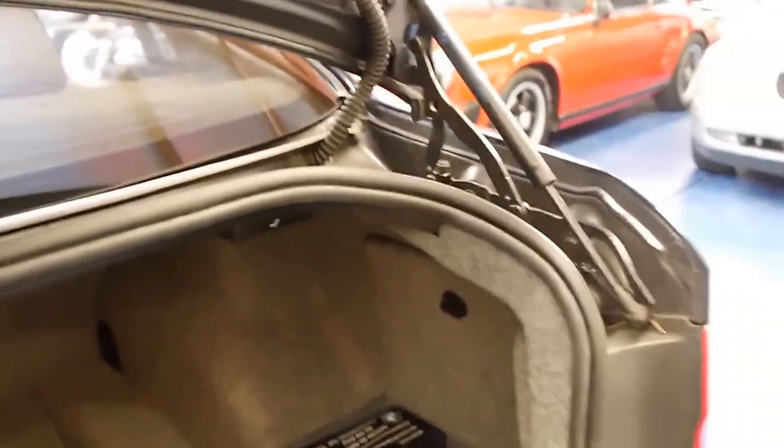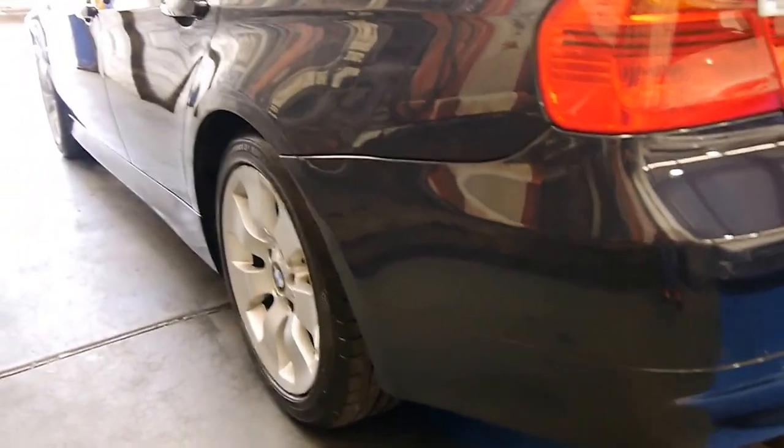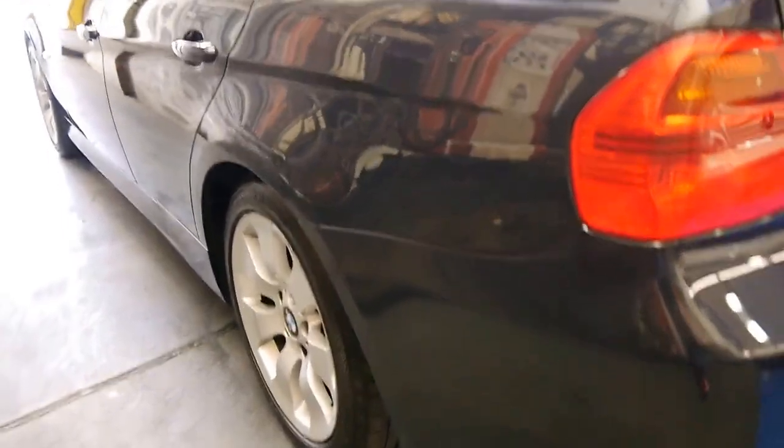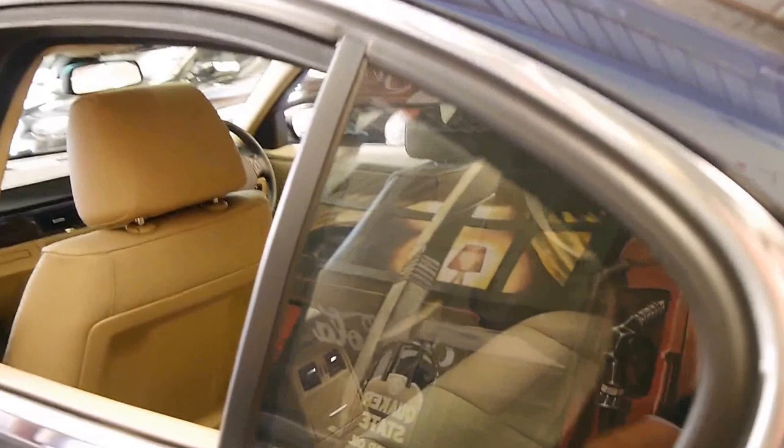These were about $80,000 when they were new. Looking down the side, it's a very straight car. It's got the standard 325i alloy wheels, which I think are one of the best looking wheels on the E90 series.